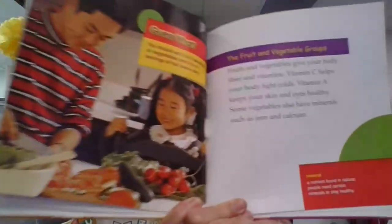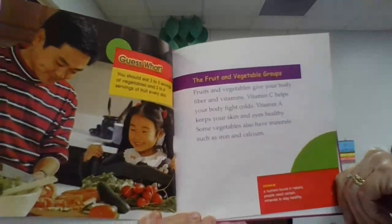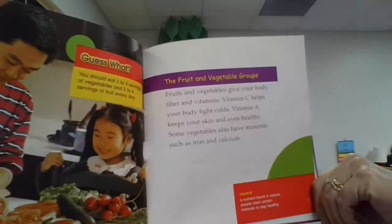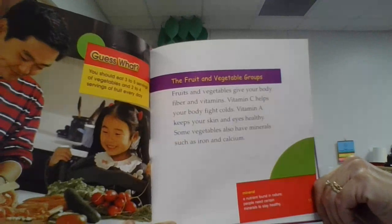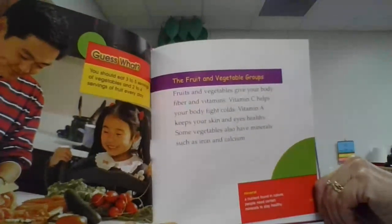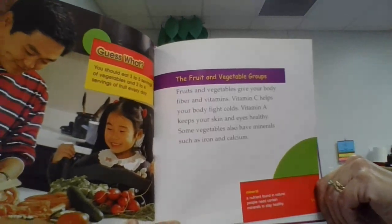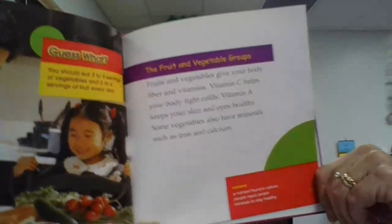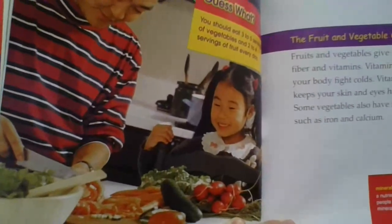The Fruit and Vegetable Groups. I love fruits and vegetables. Do you? Fruits and vegetables give your body fiber and vitamins. Vitamin C helps your body fight colds. Vitamin A keeps your skin and eyes healthy. Some vegetables also have minerals, such as iron and calcium. It looks like they're making a healthy snack, maybe a salad.